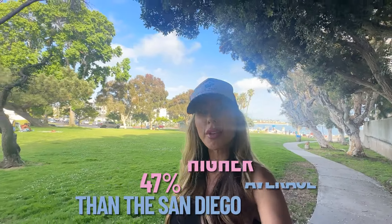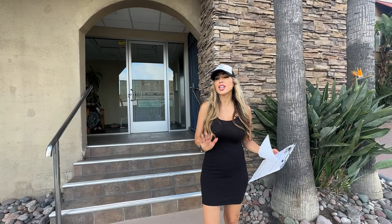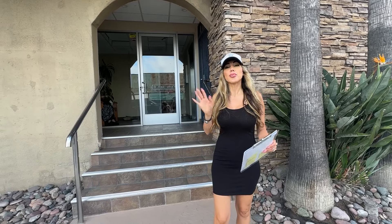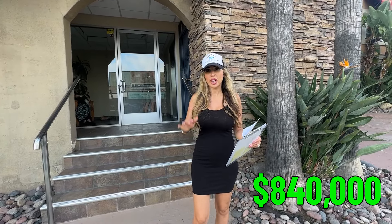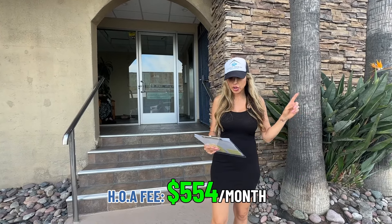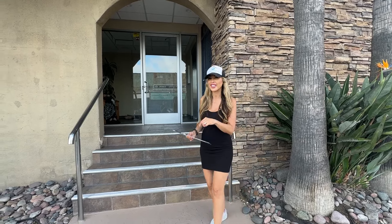Living in Pacific Beach is about 47% higher than the San Diego average and about 105% higher than the national average. So this next property is a two bedroom and it's in North Pacific Beach, which is the closest area to La Jolla. This property is at $840,000 — they just had a price reduction — and the HOA is $554 a month. That includes common area maintenance, hot water, limited insurance, sewer, and trash pickup as well. Let's go check it out.